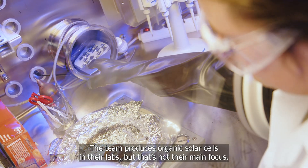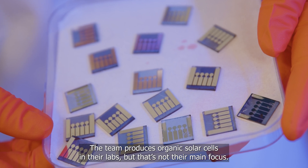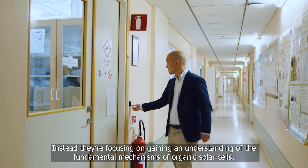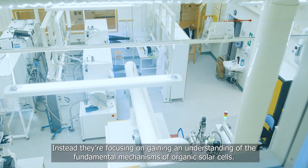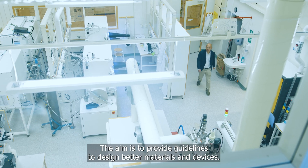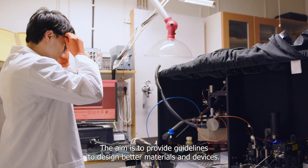The team produces organic solar cells in their labs, but that's not their main focus. Instead, they are focusing on gaining an understanding of the fundamental mechanisms of organic solar cells, with the aim to provide guidelines to design better materials and devices.